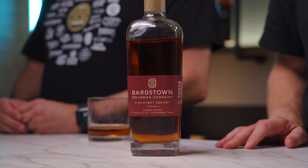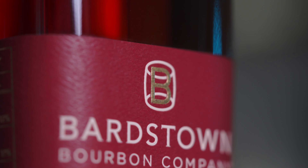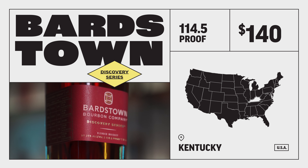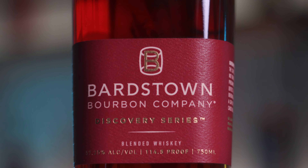Bottle number one. Let's start with the Barstown Bourbon Company Discovery Series. This is a banger for $140. It's definitely a steep price, but one that is definitely worth it. We've tried a number of these and this Series 7 is one of our favorites. We like just about everything that Barstown Bourbon Company puts out. One of our favorite distilleries for sure.